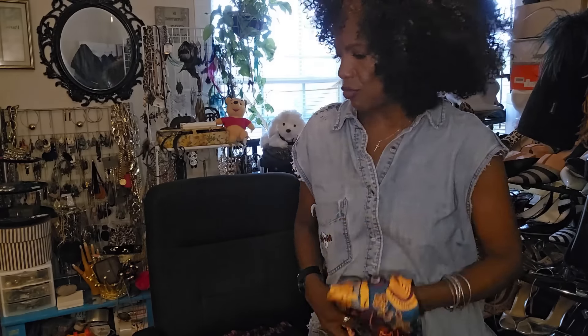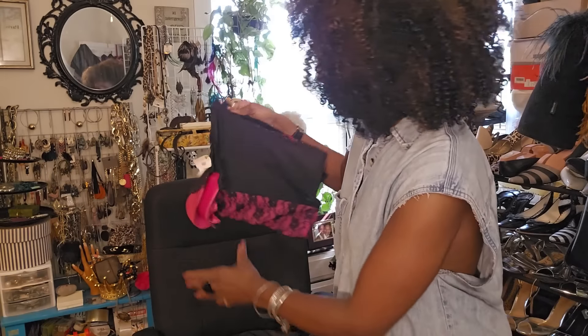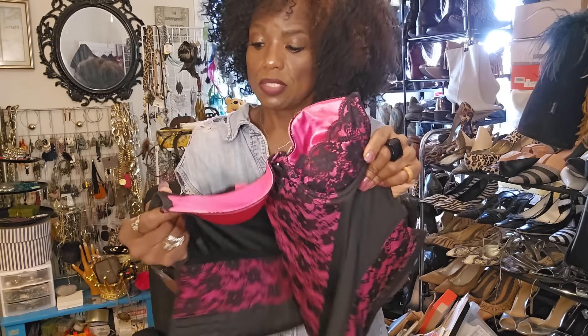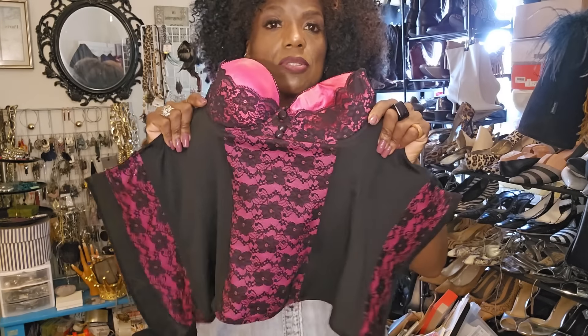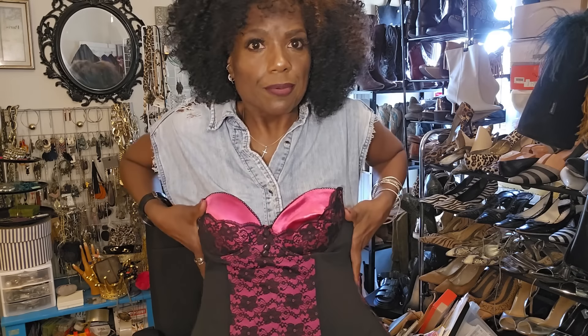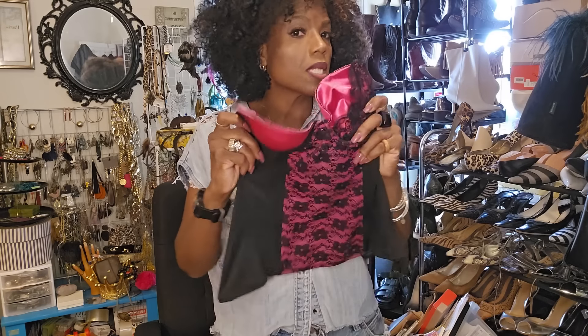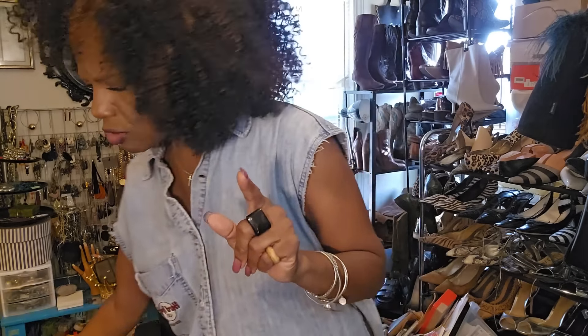I found this bustier — usually when I find bustiers they don't fit, at least not in my size. But I found this and tried it on in the store, and it fits me very, very well — even with my itty bitties, it fits right in there. Really pretty. You can wear this with a black skirt, black pants, with a jacket over it at night, or wear it over a long sleeve blouse. You mix it up — use those pieces 50 million ways. You know how we do with thrift store pieces.